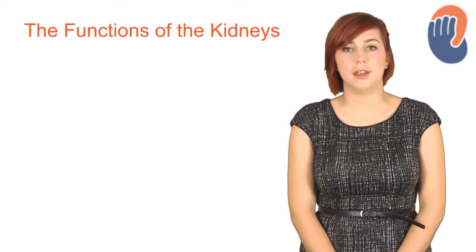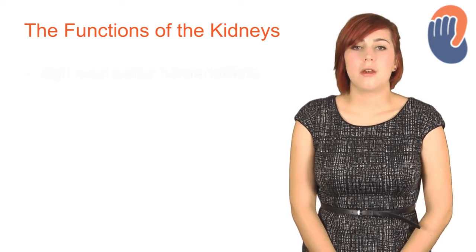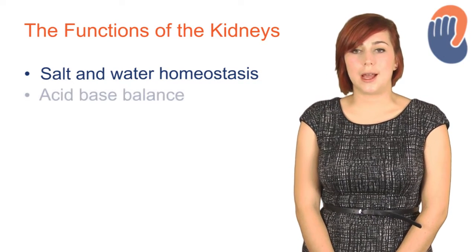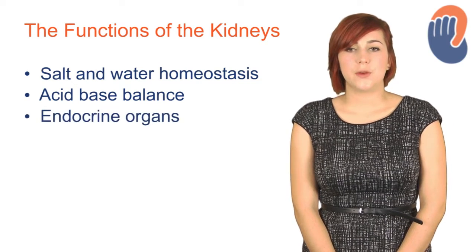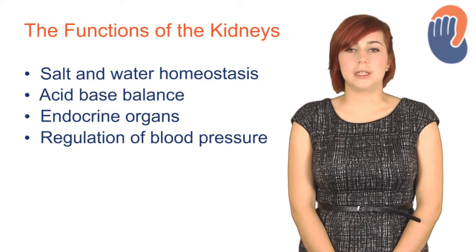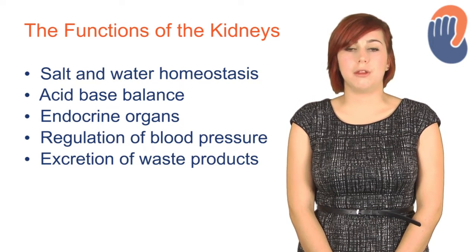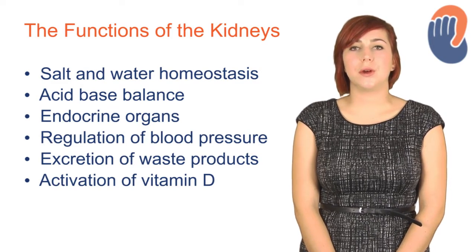Now I'm going to introduce you to the functions of the kidney. Many people think their main purpose is just to produce urine, but in fact they have a number of other vital homeostatic functions. The first is salt and water homeostasis, which is achieved by the action of antidiuretic hormone and the concentration of urine. The second is that the kidney also has a role in acid-base balance, by reabsorbing bicarbonate and excreting hydrogen ions. They are also endocrine organs; for example, they secrete erythropoietin, the hormone involved in red blood cell production. Actions of the renin-angiotensin-aldosterone system on the kidney help to regulate blood pressure, and the regulation of salt and water also contributes to blood pressure regulation. They do excrete waste products, the most important being urea and ammonium. Finally, the kidneys have some metabolic functions as well; for example, they activate vitamin D, which plays an important role in calcium homeostasis.